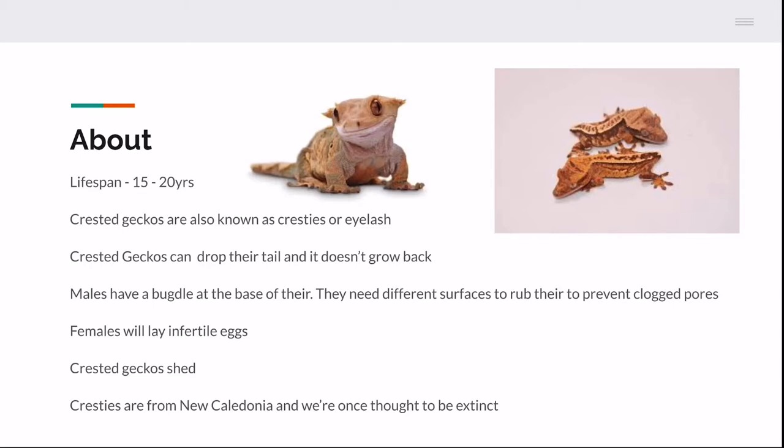Some females will lay eggs — these are infertile eggs and you can just discard them once she has laid them. You will know your female is laying eggs when you see her burying herself into the soil. Don't mess with her — give her about 12 to 24 hours to herself. Then go check, unbury the eggs, and you can discard them or let the cleanup crew eat them if you're doing a bioactive tank.